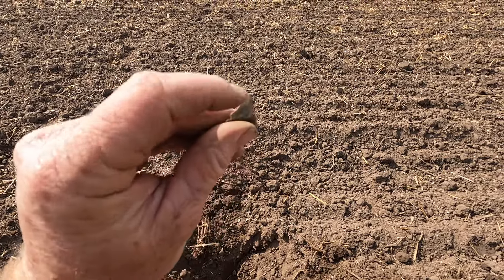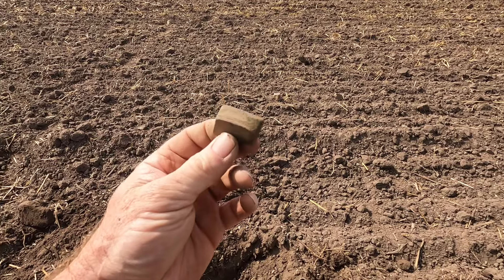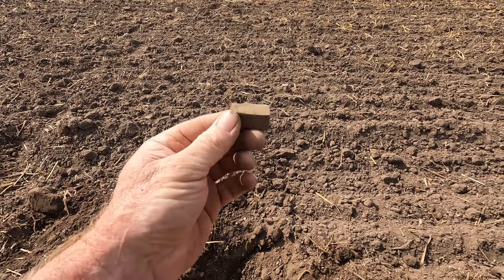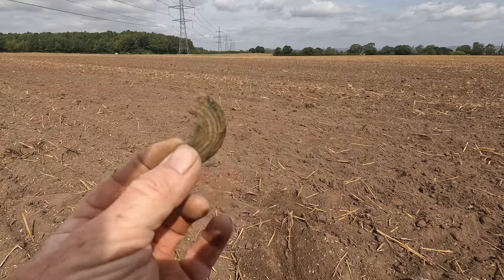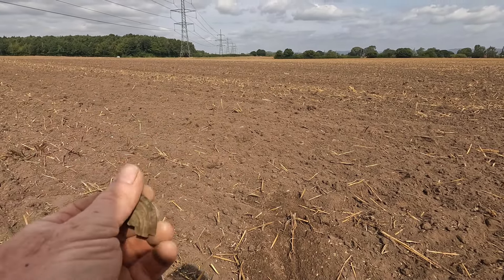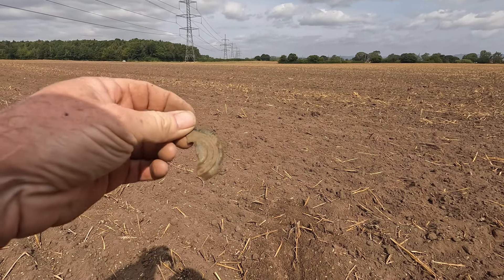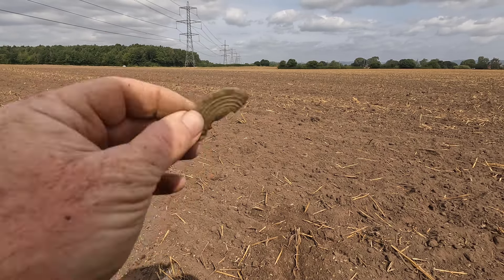I don't know what it could have come off. It seems to have a flat edge on one side and a flat edge on the other, so that's basically the width of it. There's a little bit of line going on it. Could be off a door handle or something — looks like it. Is that a keyhole there? I don't know, it's brass anyway.